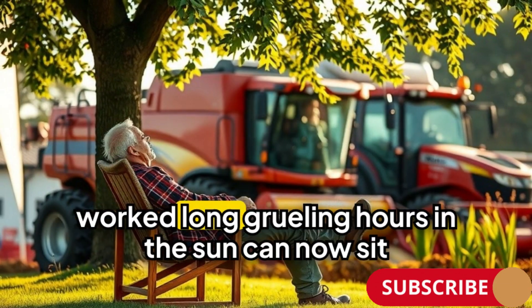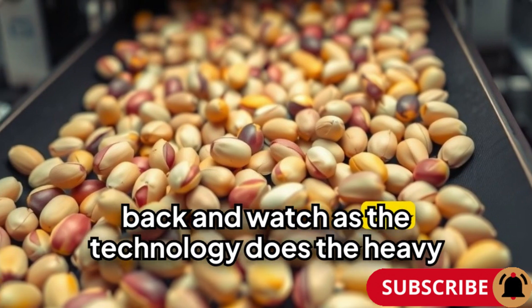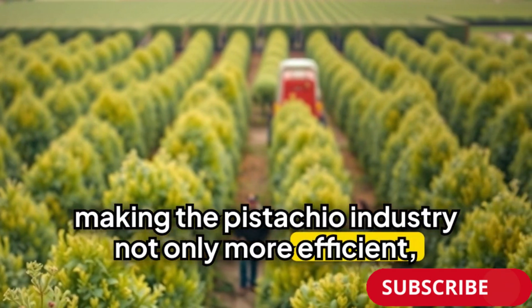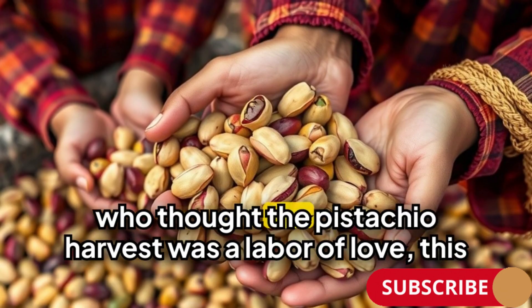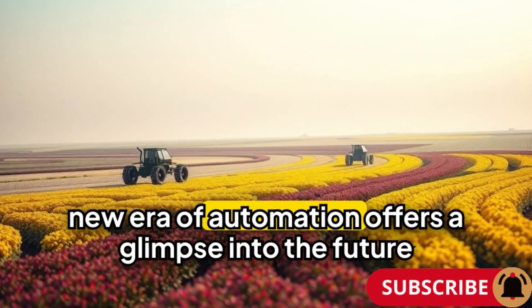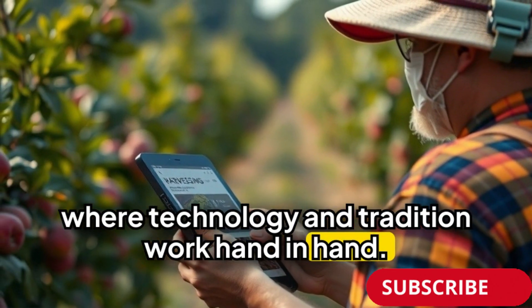Farmers who once worked long, gruelling hours in the sun can now sit back and watch as the technology does the heavy lifting, making the pistachio industry not only more efficient, but also more profitable. For those who thought the pistachio harvest was a labour of love, this new era of automation offers a glimpse into the future, where technology and tradition work hand in hand.